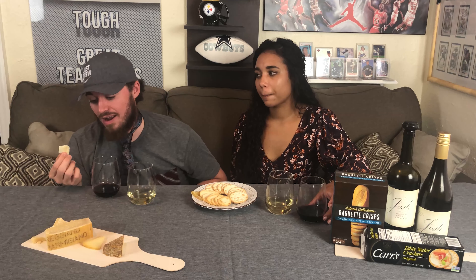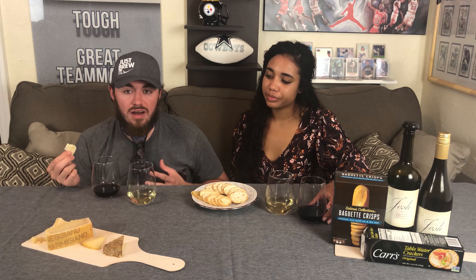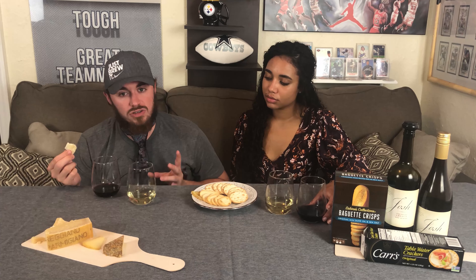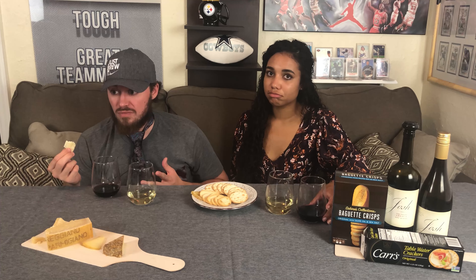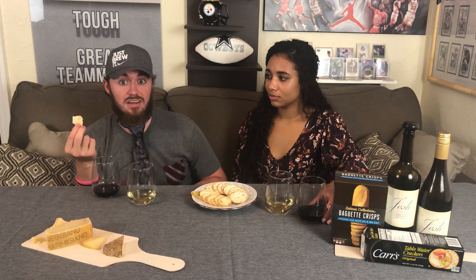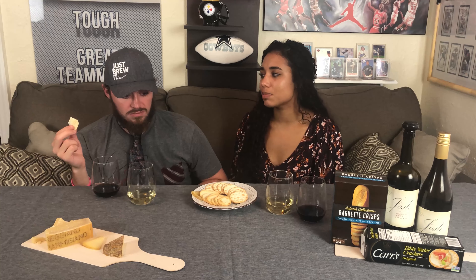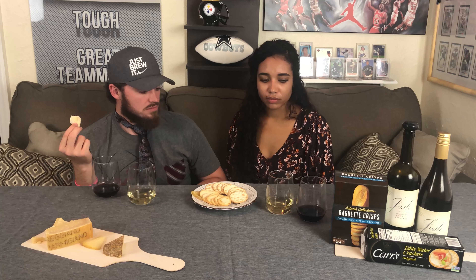Rating the Parmigiano — it's hard because we need to set a standard. For the general cheese grade, out of five, I'll give it a four flat. I think there's something better out there, but this is very, very good. My four standard right now was last week's episode, but they're two totally different cheeses.